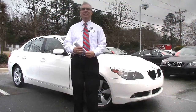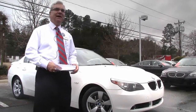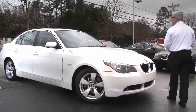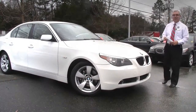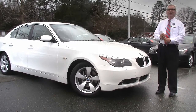Welcome to Performance BMW. My name is Scott Eason. I'd like to have the opportunity to show you this beautiful 2006 BMW 525i. This vehicle is white on the exterior with a nice complementing tan leather on the inside, and if you've ever thought about entering the BMW market, this would be a great vehicle to enter the market with. This is just an exceptional value.